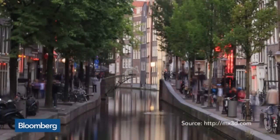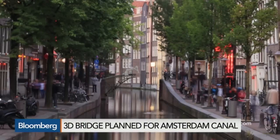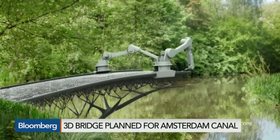All right, it's time for our top photos, some of them making news today. Number three, Amsterdam is working with a Dutch robot company called MX3D and engineering software company Autodesk to create a 3D printed bridge over a canal there. City officials have not said where the bridge will be, but it's likely going to be about 24 feet in length.